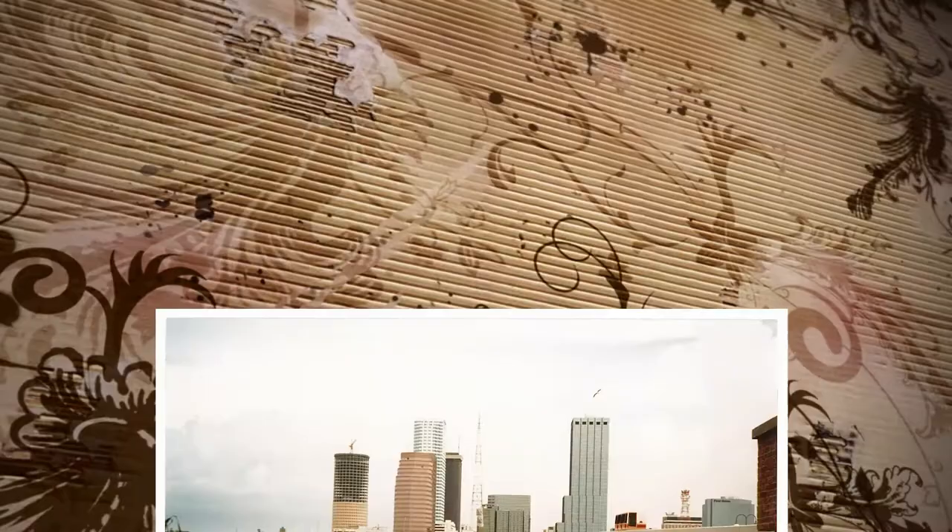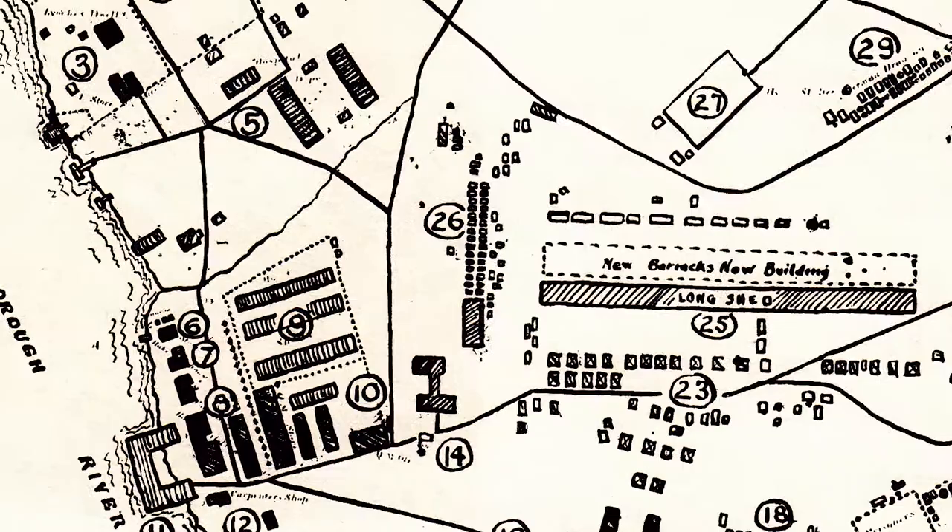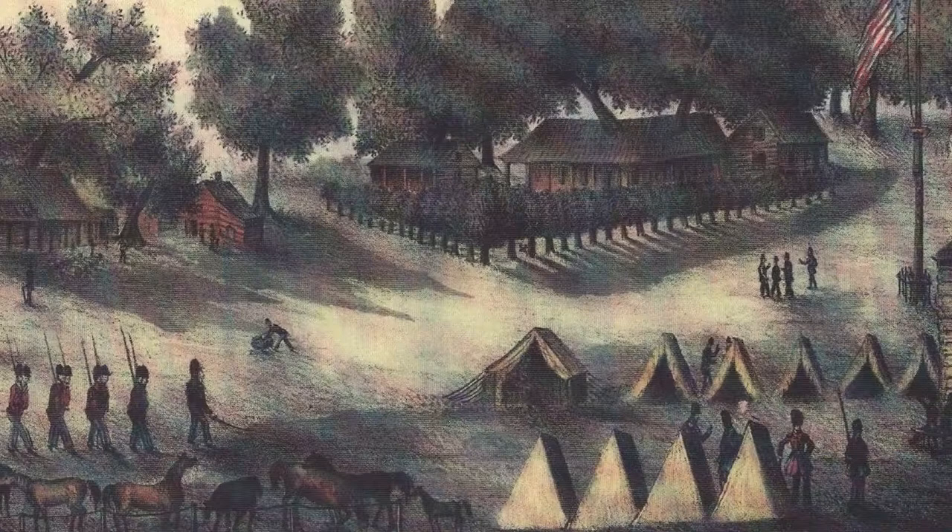Along with the other artifacts that were found, it helps us get a better picture of what life was like in this area back during the first half of the 19th century. Established on January 18, 1824, Fort Brook was named after its first commander, George Mercer Brook.